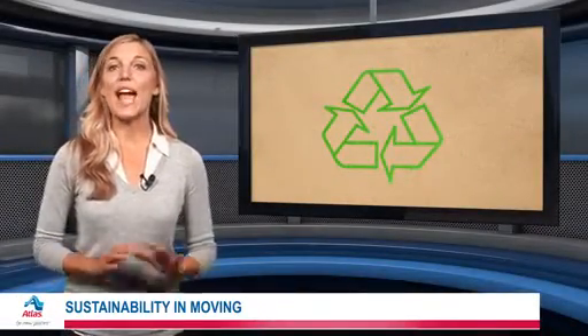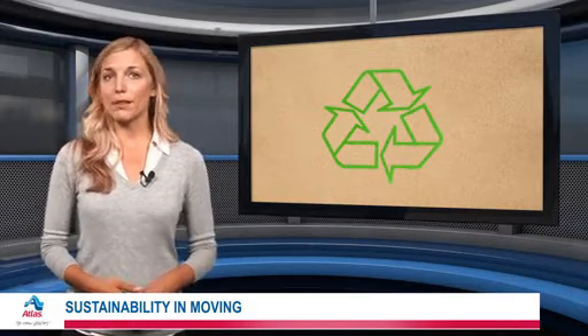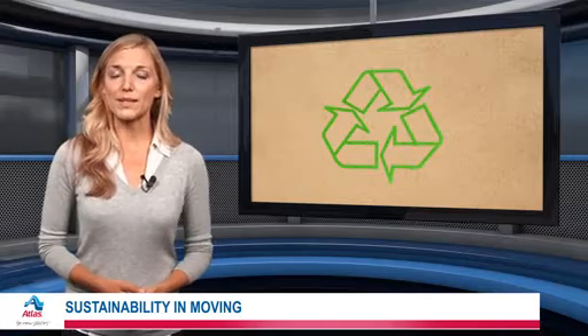These days, people are more aware of their personal impact on the environment than ever before. That's why millions of Americans are interested in sustainability, living an environmentally conscious life. But sustainability isn't just about what we eat or wear — it can even be part of the moving process.